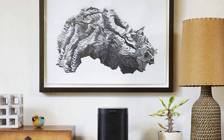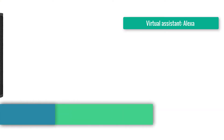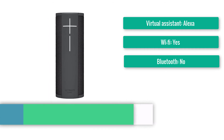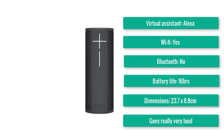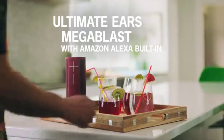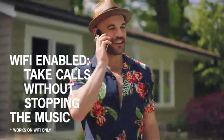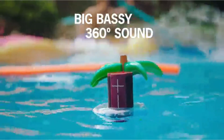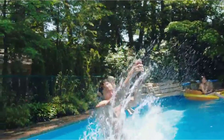Number seven: Ultimate Ears Megablast. Virtual assistant: Alexa. Wi-Fi: yes. Bluetooth: yes. Battery life: 16 hours. Dimensions: 23.7×8.8cm. Input: micro USB. Dynamic, detailed sound — goes really very loud. Excellent build and design. The Megablast is Ultimate Ears' loudest and smartest speaker yet. With Amazon's Alexa voice assistant built in, it can answer your questions as well as play your favorite tunes. It joins the brand's portfolio of five-star Bluetooth speakers that are simply fun to use and listen to — good looking and great sounding, the Megablast is an absolute treat.